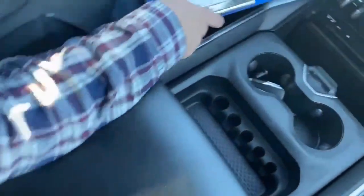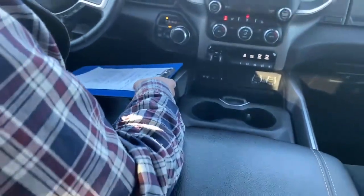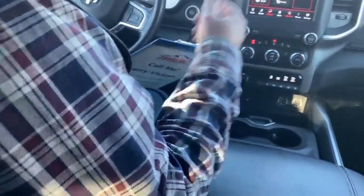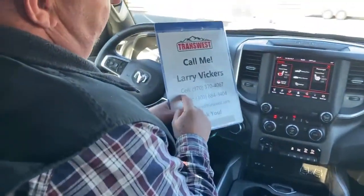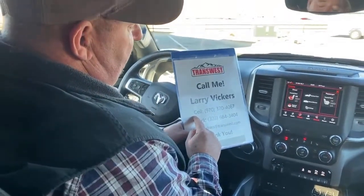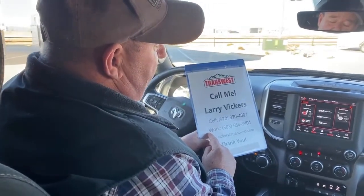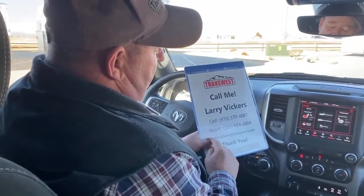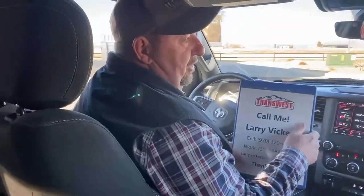A very nice half-ton pickup that we have on the market today — one I feel very fortunate to be able to offer you guys. If you have any other questions about it or anything else on the lot, please feel free to give me a call. My cell phone number is 970-370-4067, the work extension is 303-684-3404. Feel free to email me at larry.vickers@transwest.com. Thanks for tuning in today.